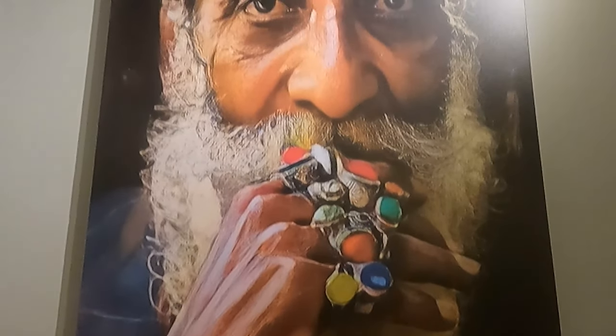We just arrived at the Khan Baba restaurant and it's very beautiful. It's also very new — they just opened four months ago on the 14th of April. We are very hungry so we ordered a lot of food.